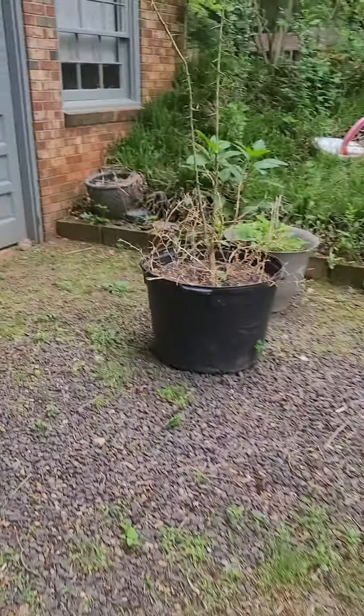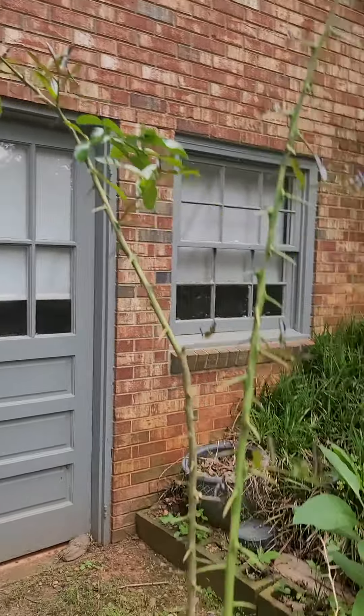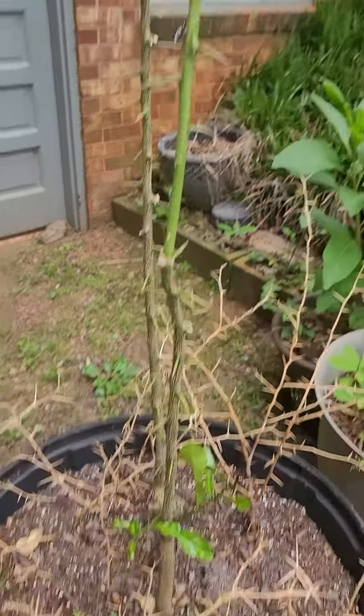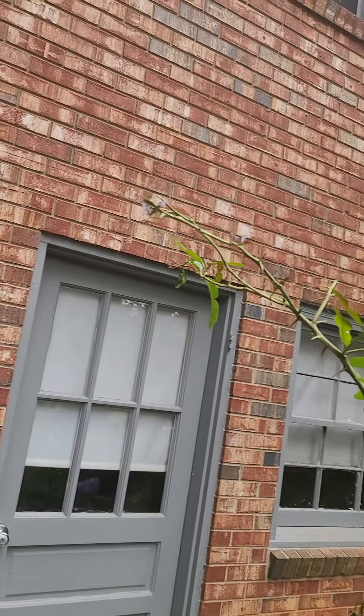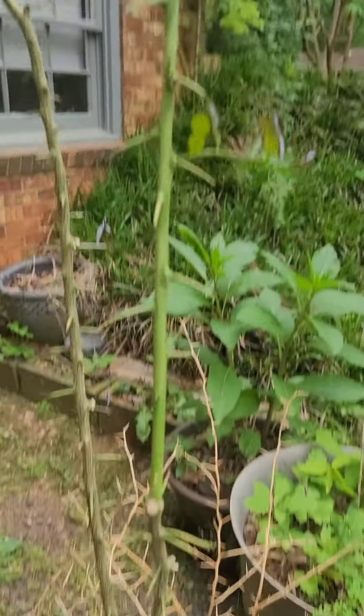And my pride and joy — my lemon tree. I bought this from my Cambodian friend. All the leaves fell off, and now all the leaves are coming back. Look at that. This thing is about six foot tall.